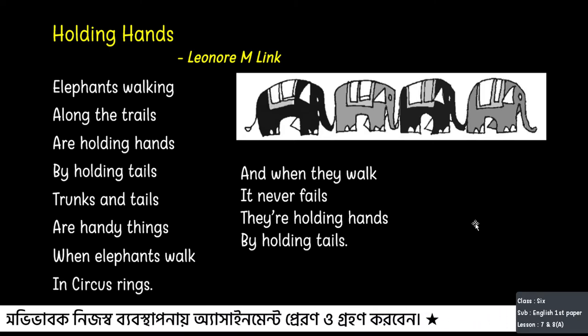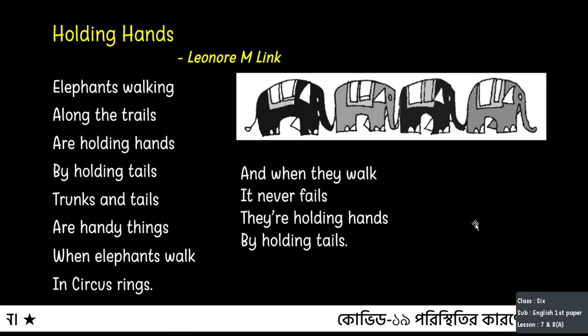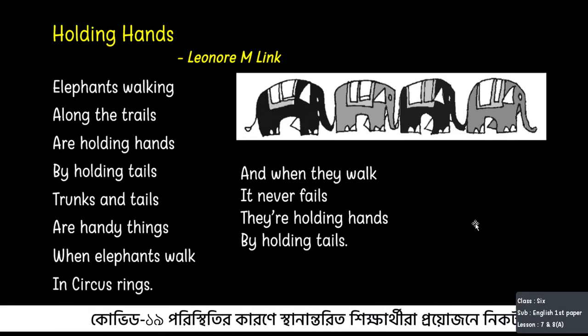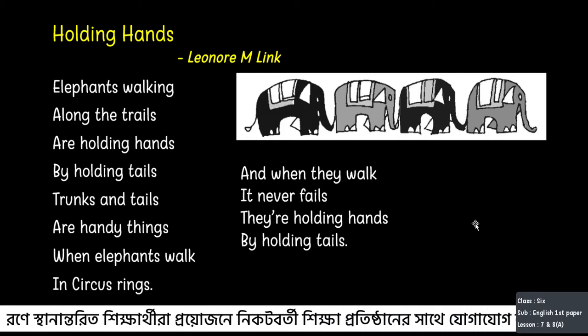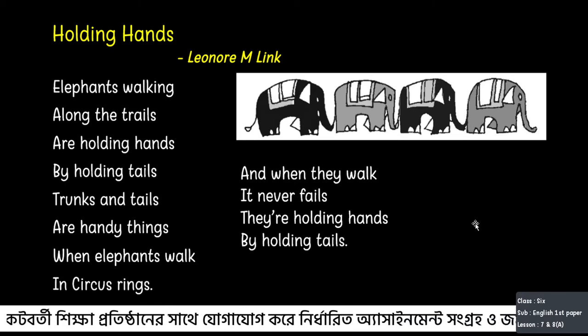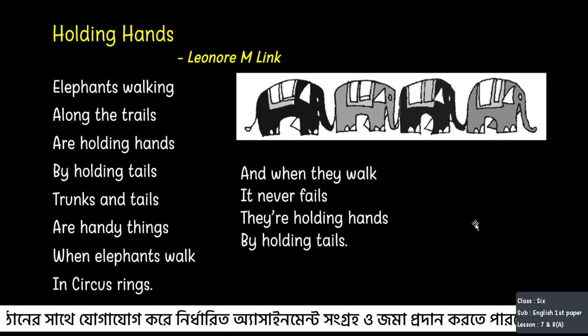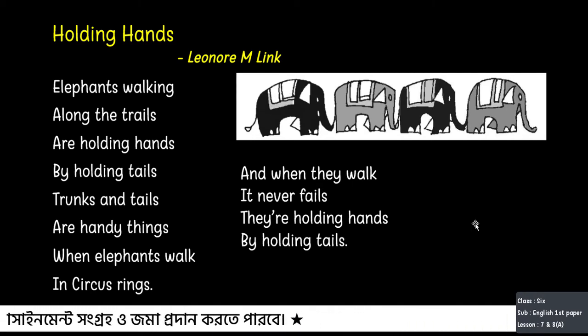So what have we understood from the poem? The poem tells us that elephants in the circus walk in one line, following the elephant ahead. They hold the other elephant's tail with their trunk. Elephants never stumble or fall down — they keep walking while holding each other's tails with their trunks.